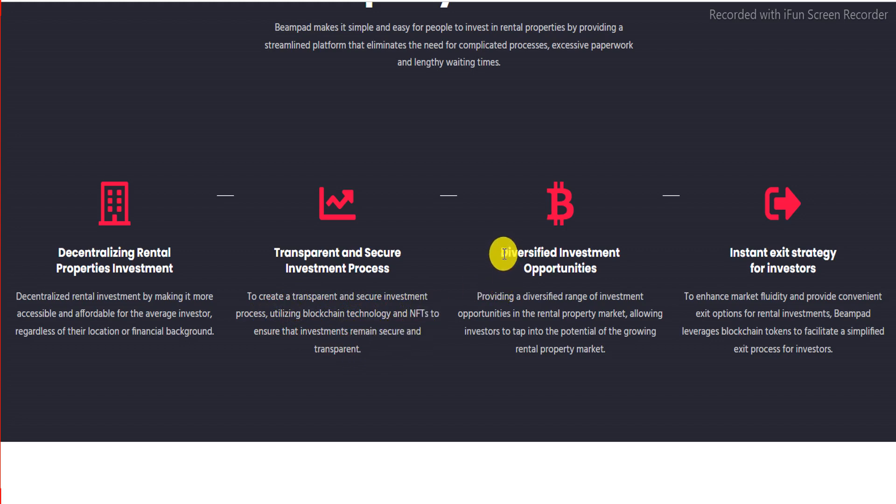The third feature is diversified investment opportunities. Beampad provides a diversified range of investment opportunities in the rental property market, allowing investors to tap into the potential of the growing rental property market.